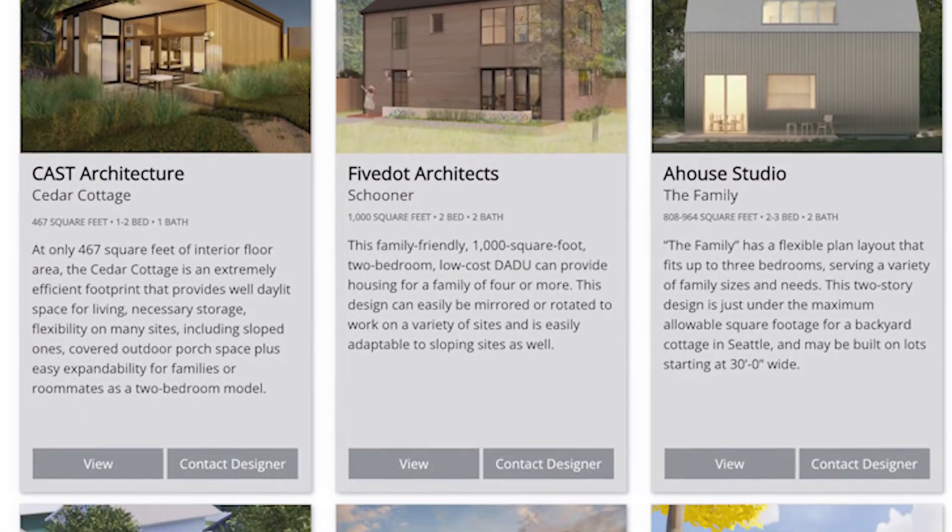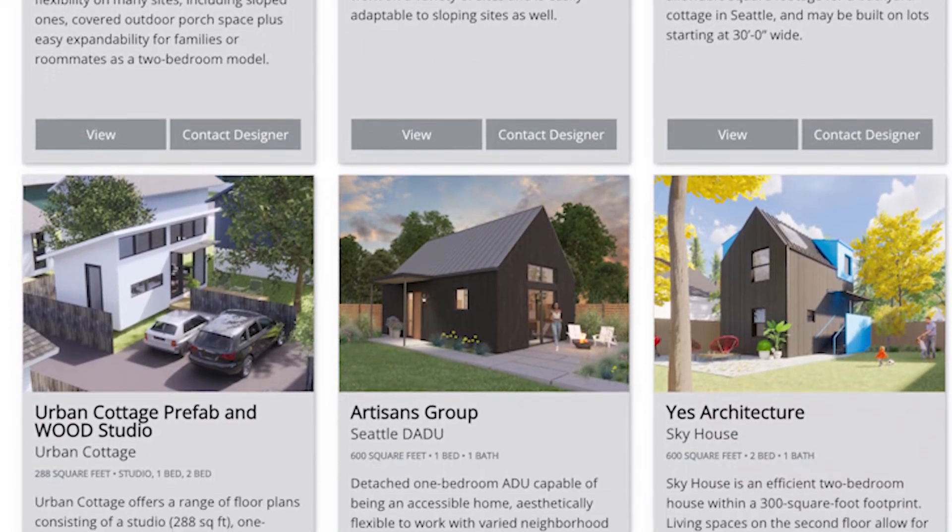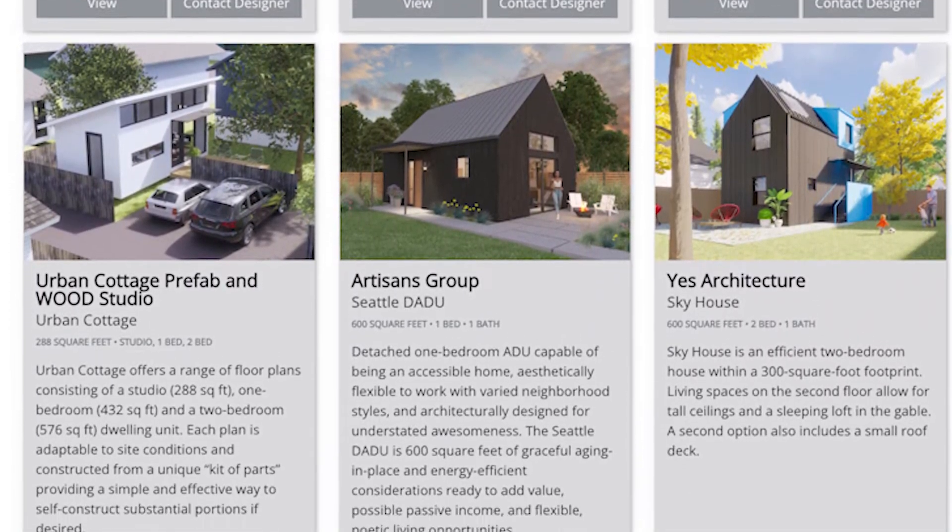They also went out to the market and asked for designs. I think they got about 50 or 60 designs from various different local architects. They had a review process and picked ten of them and pre-approved them in the building department so they can offer an accelerated permitting process.